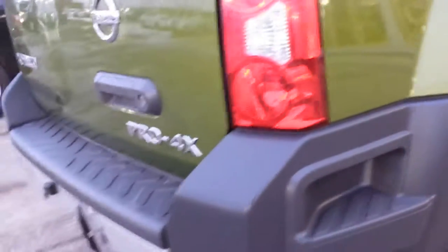Backup sensors, bumpers are all perfect, and down this side of the vehicle you can see it shows like a brand new vehicle, being a 2012. It's pretty amazing.